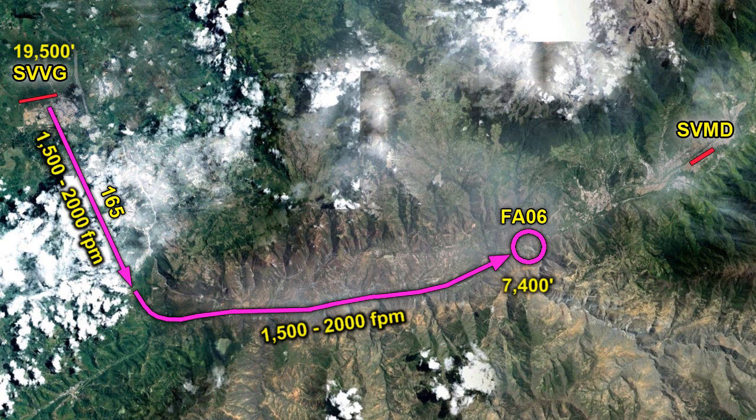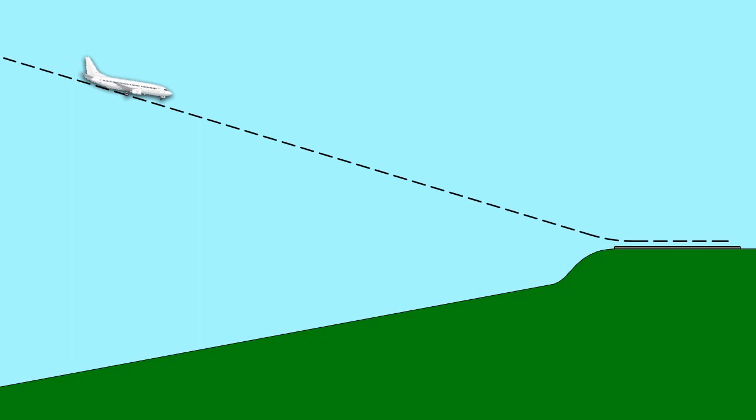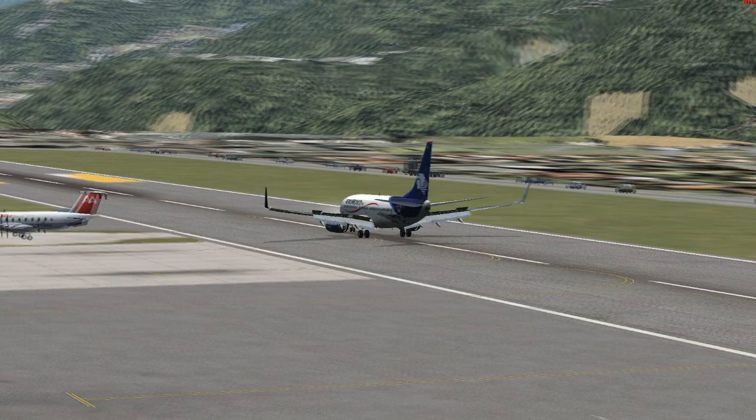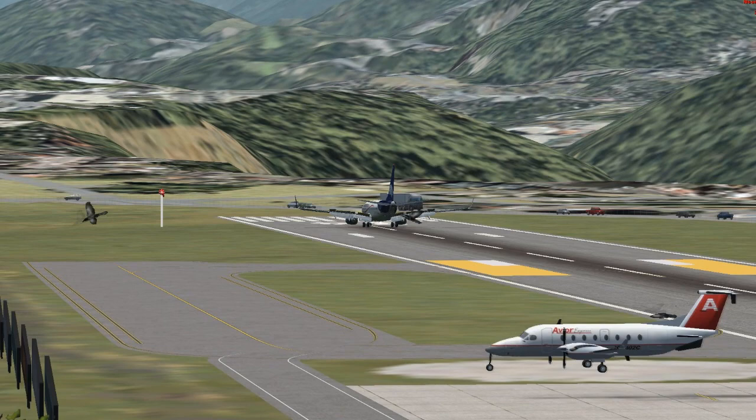Remember, this is a visual approach — not as exact as an instrument approach. The rule is: follow the river and don't hit the mountains. From FA06 to landing, we should start to see the runway and the PAPI lights, and our descent should be about 700 to 900 feet per minute to stay on the glide slope. Note that as we descend, the ground is sloping up, so altitude callouts won't be accurate — follow those PAPI lights. Also, since we can only land on runway 6, we may occasionally need to land with a tailwind, which increases landing distance.